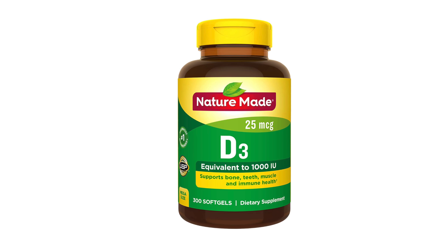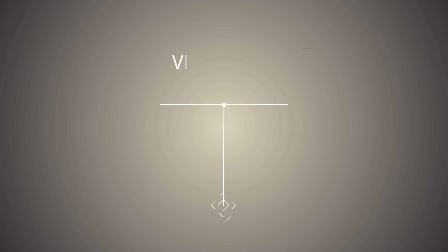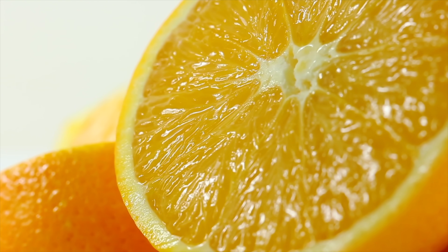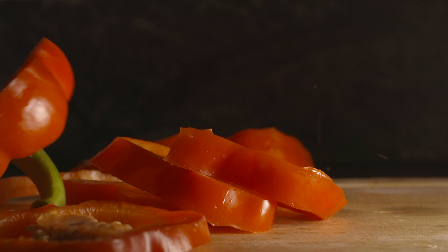Vitamin C is a water-soluble vitamin important for overall immune health, though its exact role is not fully known. It does seem to help the function of white blood cells. Vitamin C is also important for iron absorption, and being deficient in iron can make you more vulnerable to infections. The normal recommended daily intake for adults is 75 to 120 milligrams, which you can get from a cup of orange juice, a sliced orange, a kiwi fruit, or a cup of sweet peppers — so it's pretty easy to get adequate vitamin C from diet alone.